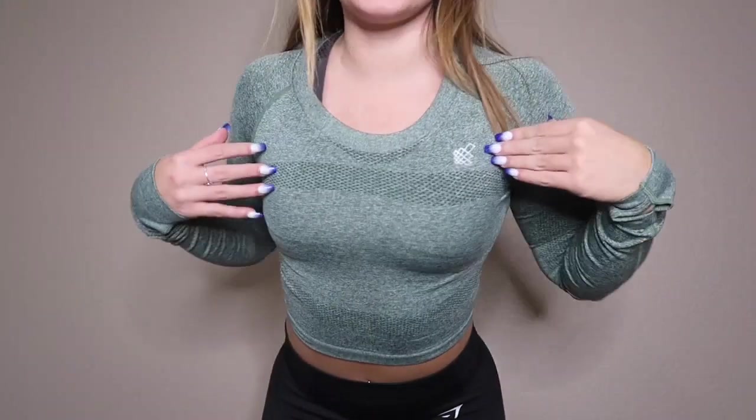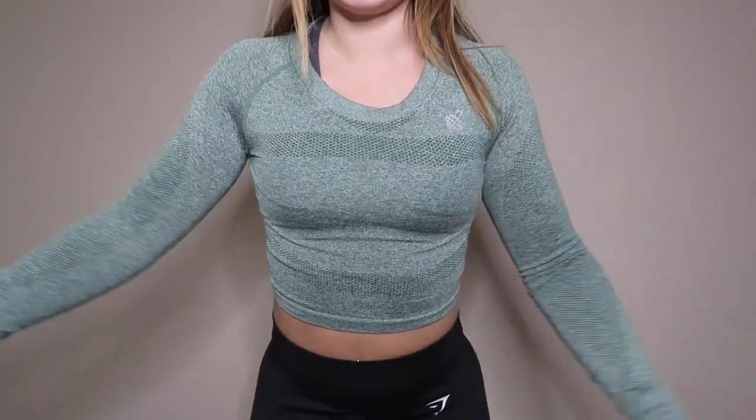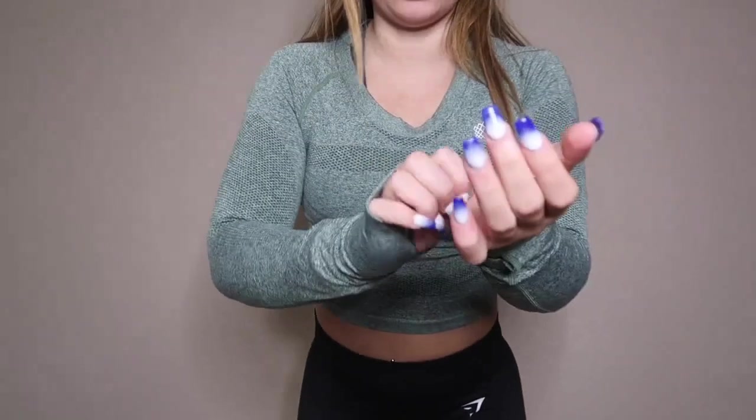This is what the top looks like on. It's definitely really form-fitting and is that type of material which I love, and then it also has these little thumb holes on both sides.